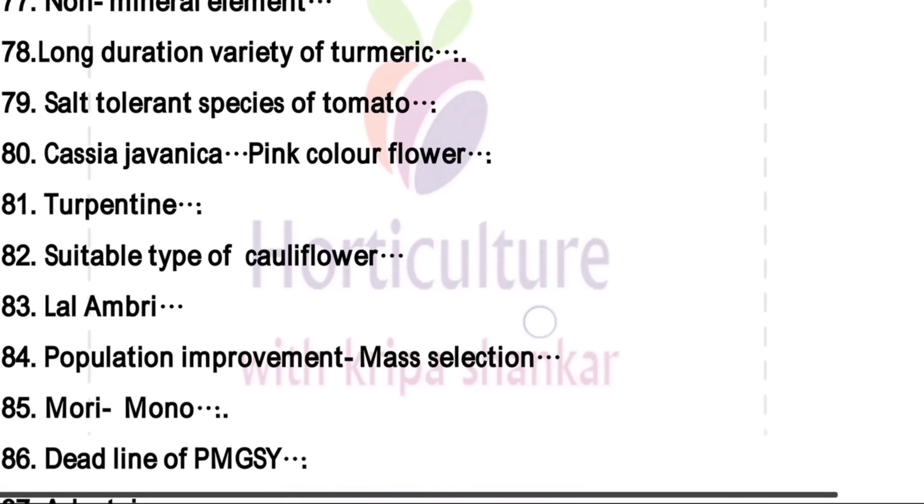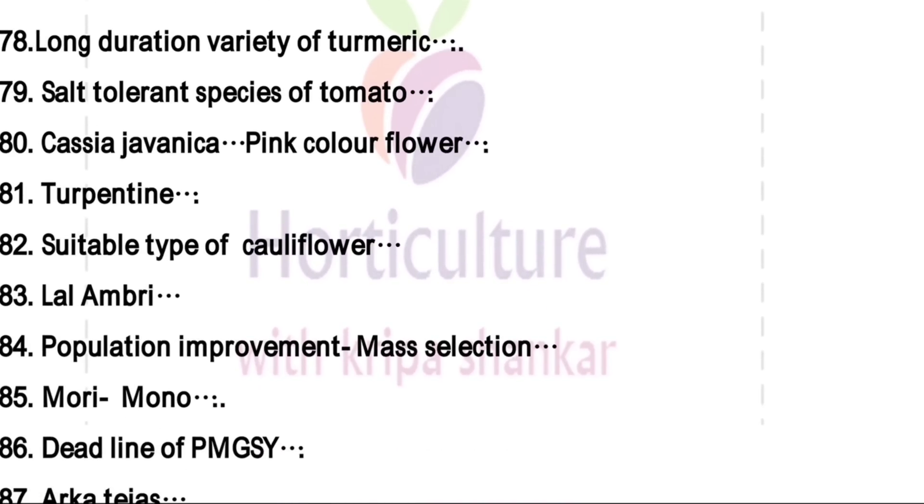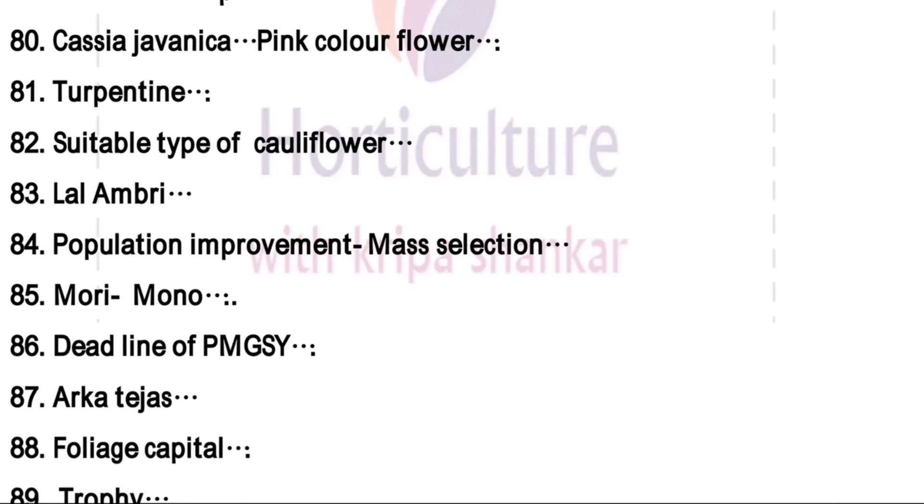Cassia javanica — there are three important Cassia species. Cassia fistula produces golden yellow flowers; Cassia javanica and Cassia nodosa produce pink colored flowers. Turpentine is a pollen brown variety of mango. Suitable type of cauliflower is type 2, which is an early variety.